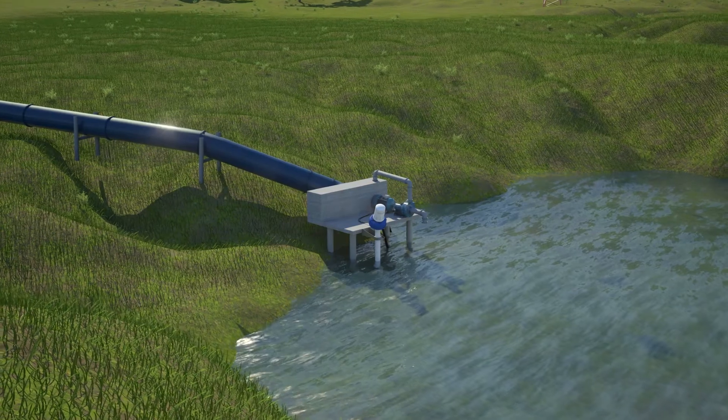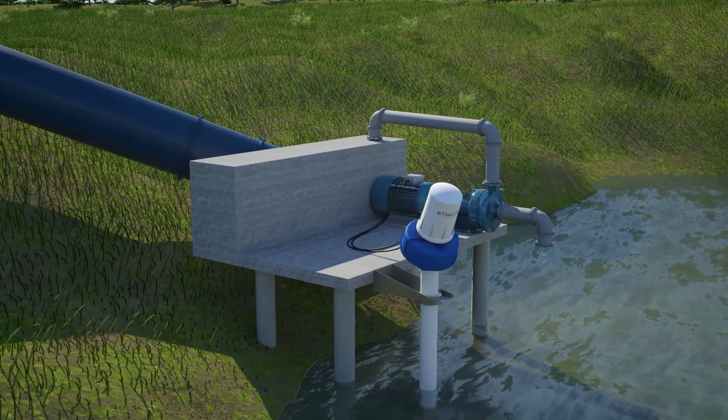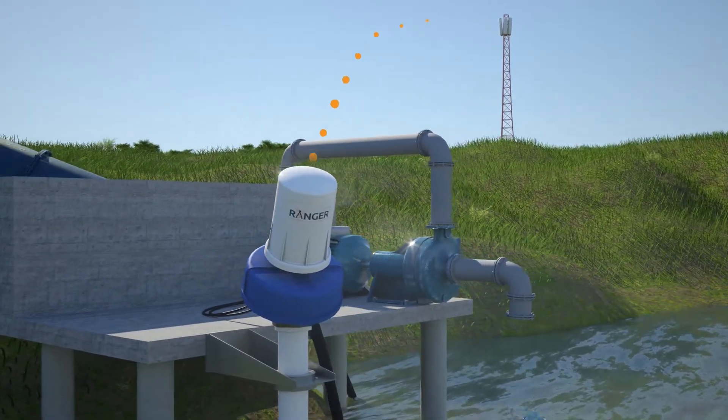Pumps are also commonly utilized in inaccessible locations. Connecting the Ranger to a pump makes remotely monitoring its status a reality. You can also send commands to start and stop the pump.